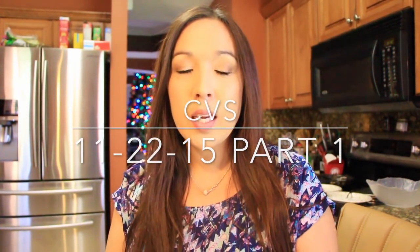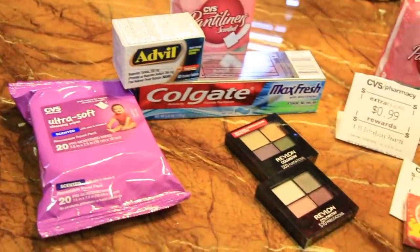Hey guys, I'm here with my CVS haul. There's a lot of good things this week. If you've been wanting to start couponing or CVS shopping, this week is the perfect week to start. There are so many items you can purchase and get that same amount back for free. You will start out coming out of pocket a little bit, but it'll be a great start for the coming weeks. The new deal starts on Thursday, so let me show you what I did this week.